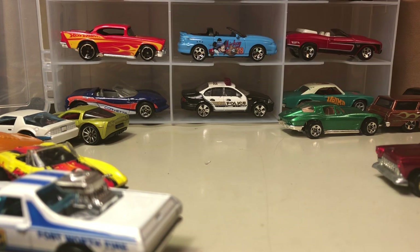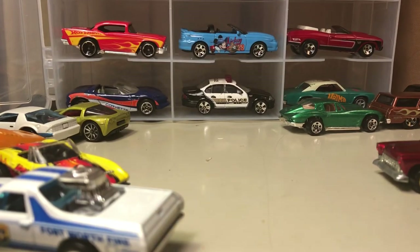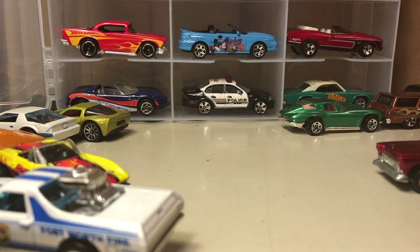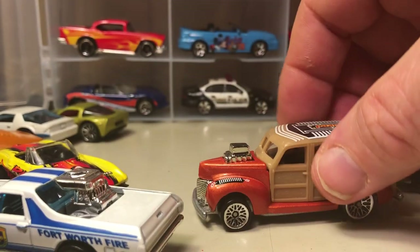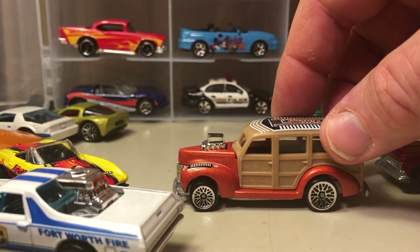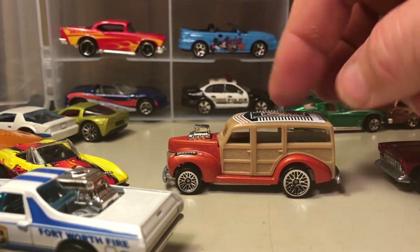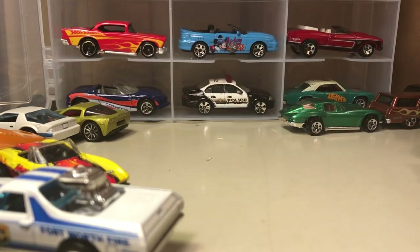Here's a car that I do collect. Even though it's based on a Ford, it doesn't say Ford, but it is definitely based on a Ford. This is the Woody Wagon — the copyright date on the base is 1979, so it's been around 35 to 40 years. That's a variation I do collect; I've got a separate binder with those.